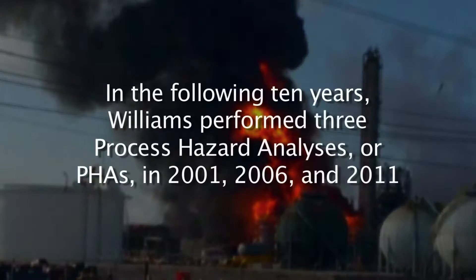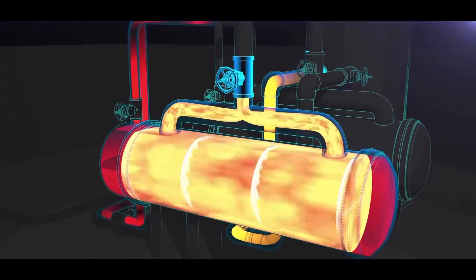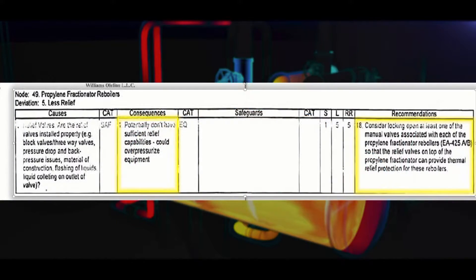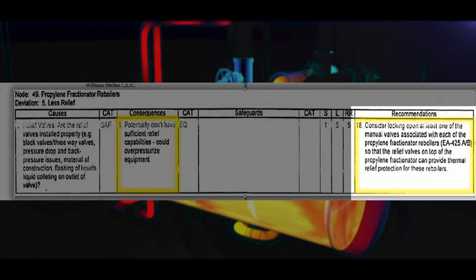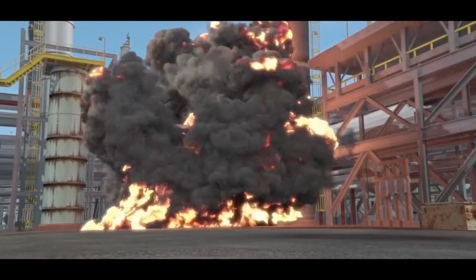The CSB found that in the following 10 years, Williams performed three process hazard analyses (PHAs) — in 2001, 2006, and 2011 — and none of them sufficiently identified or controlled the re-boiler overpressure hazard. An internal recommendation from the 2006 PHA stated: 'Consider locking open at least one of the manual valves associated with each of the propylene fractionator re-boilers.' While that recommendation was marked as complete, the CSB found it was not implemented as intended. A valve on the operating re-boiler was locked open, but the valve on the standby re-boiler was not, even though both should have had an open path to pressure relief.